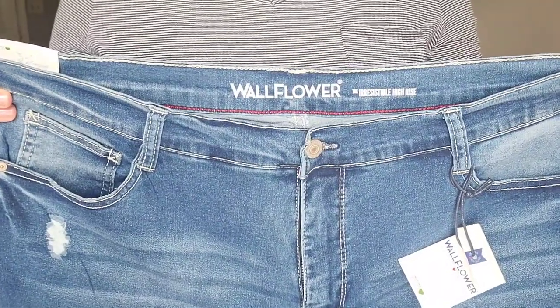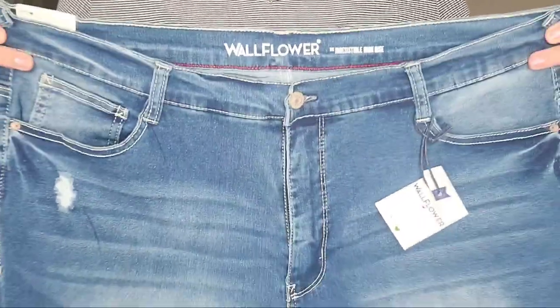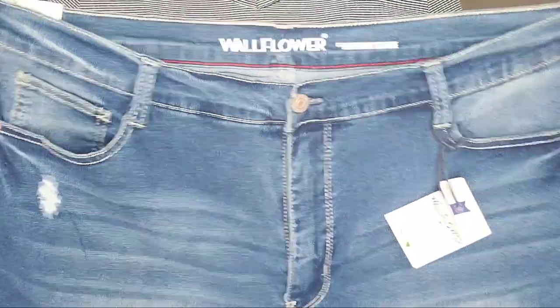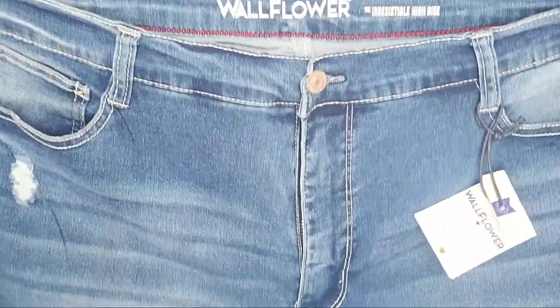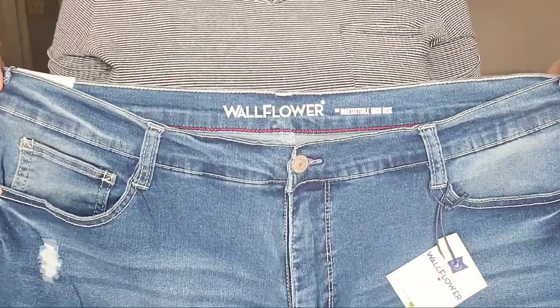Next up is this pair of Wallflower Bermudas. This says the 'Irresistible High Rise' in a size 22. I love the wash, I love the color, a tiny bit of distressing, a little bit of whiskering. It says InstaSoft — I'm excited. We are going to try these on.